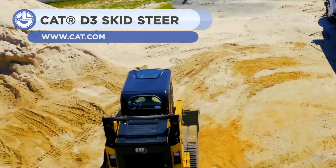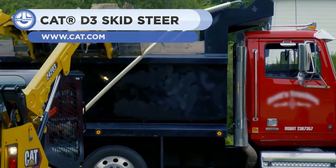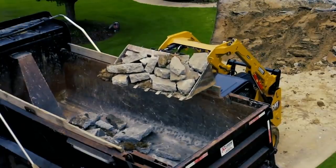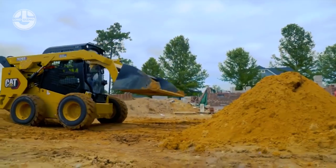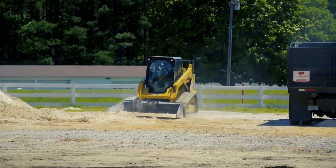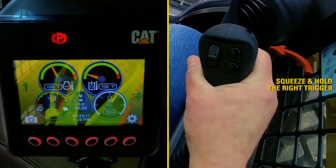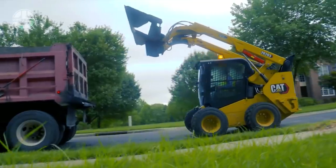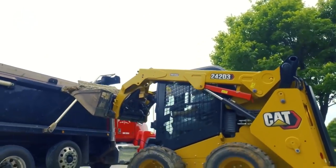First up, we have the Caterpillar D3 series of skid steer loaders, which was introduced in 2019. It includes 8 new models, offering gross power from 67.1 to 110 horsepower, rated operating capacities from 1,550 to 3,700 pounds, and operating weights from 5,849 to 7,138 pounds.